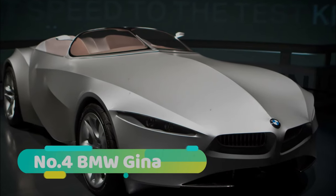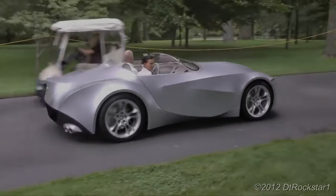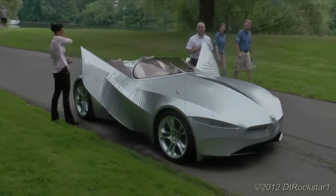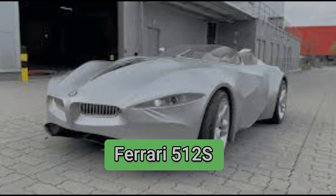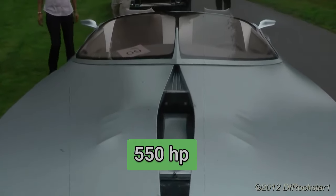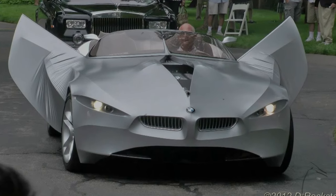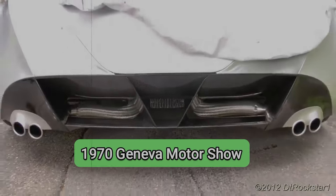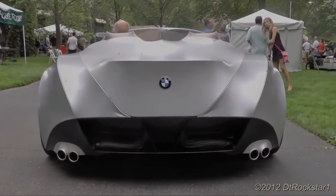Number 4: BMW Gina. The BMW Gina is a concept car designed by Paolo Martin of Pininfarina for BMW. The car has a fabric skin that can change its shape according to the driver's preference or driving conditions. It is based on a Ferrari 512S chassis and has a 5.0-liter V12 engine that produces 550 horsepower. The car features sliding canopy doors, hidden headlights, and 24 holes in the engine cover that reveal the engine. It was first shown at the 1970 Geneva Motor Show and later influenced the design of other BMW models.